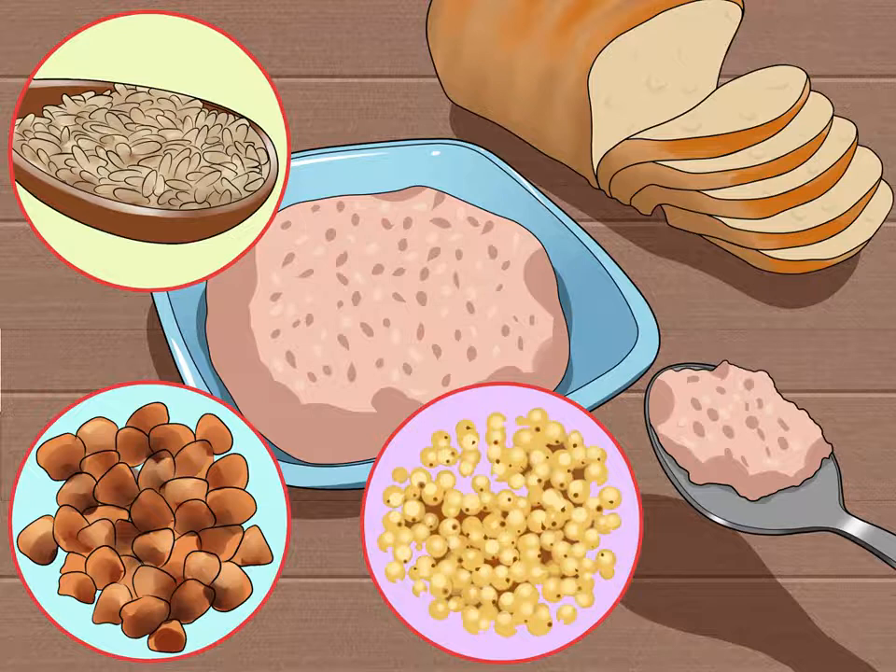Try quinoa, brown rice, millet, amaranth, gluten-free oats, corn, teff, nut flours and buckwheat. If you're choosing to have one of these grains or a food made from them, make sure to measure out an appropriate portion size — go for one half cup or one ounce per serving. Only include 2-3 servings daily, as most of your diet and nutrients should come from protein, dairy, fruits and vegetables.